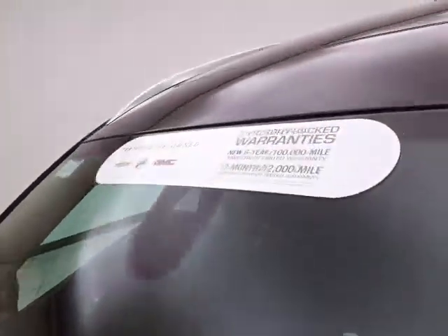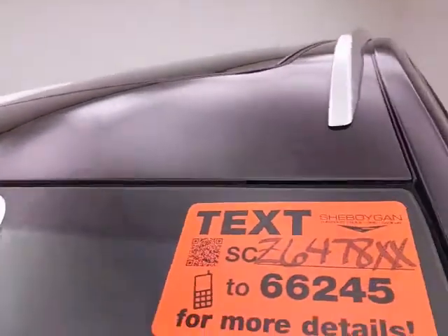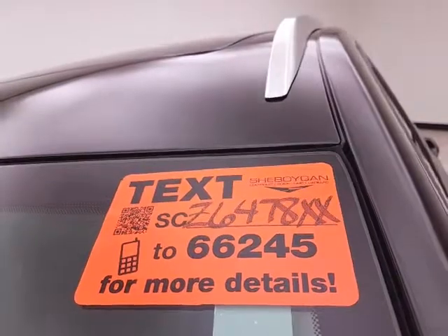Don't forget about that GM certification protecting your investment. For more information, please go to SheboyganAuto.com or text SCZ6478XX to 66245.